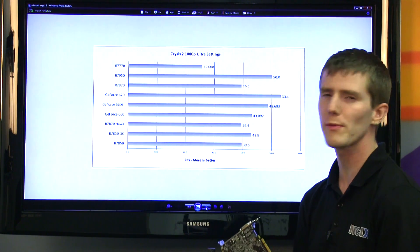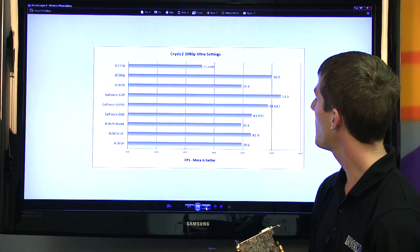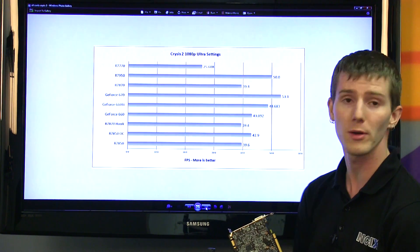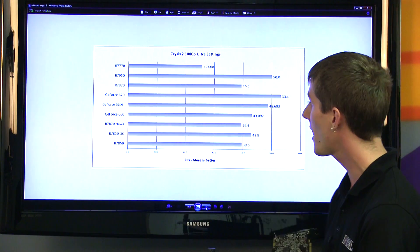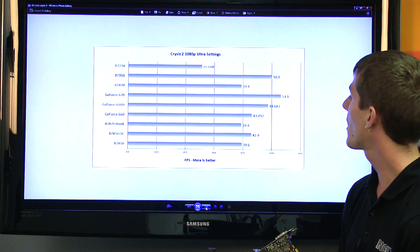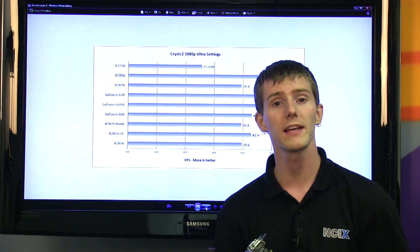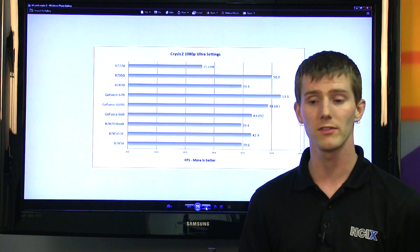Looking at Crysis 2, we ran a couple of games to get an idea of where it falls. There's about a 10 to 12 percent performance difference between the 660 and the 660 Ti, and it once again beats the 7870 pretty handily, but doesn't come close to something like the 7950, which is a significantly more expensive card.